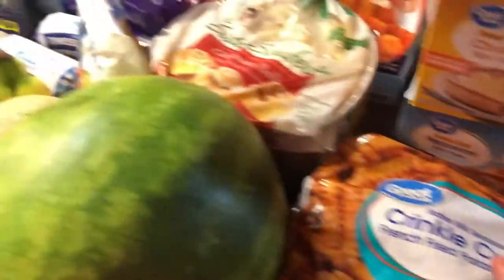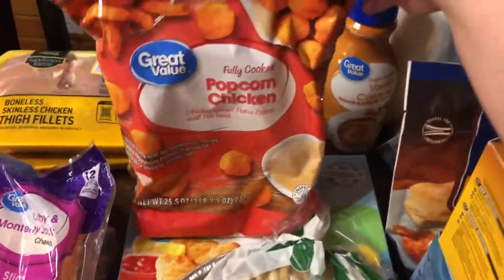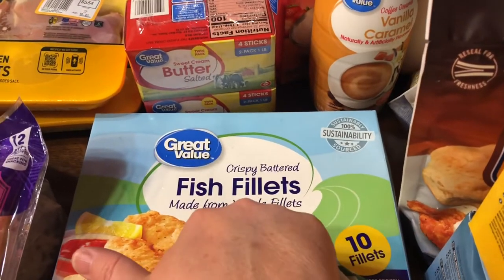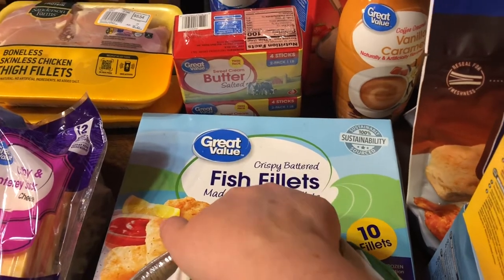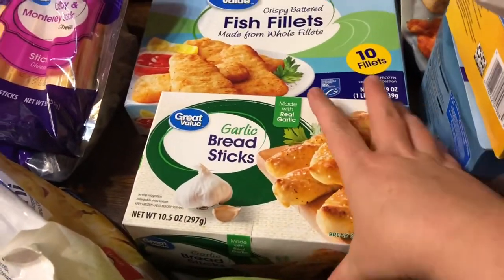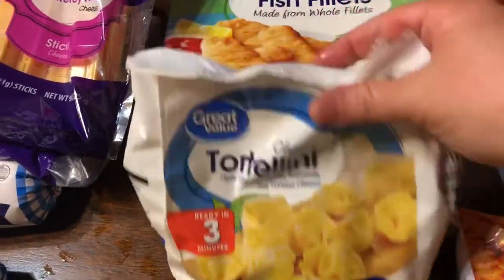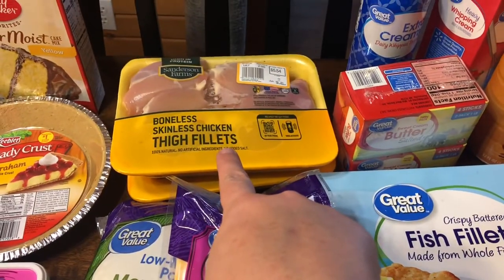Then we have fries and popcorn chicken — our favorite popcorn chicken. We'll have fish fillets with french fries one day. We got fish fillets, our favorite cinnamon rolls — these are awesome — garlic breadsticks — those are awesome — and some more cheese tortellini.